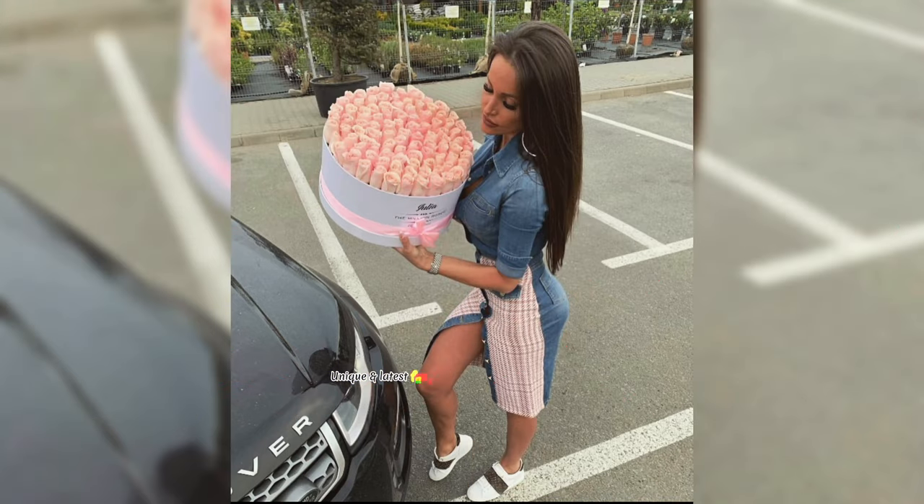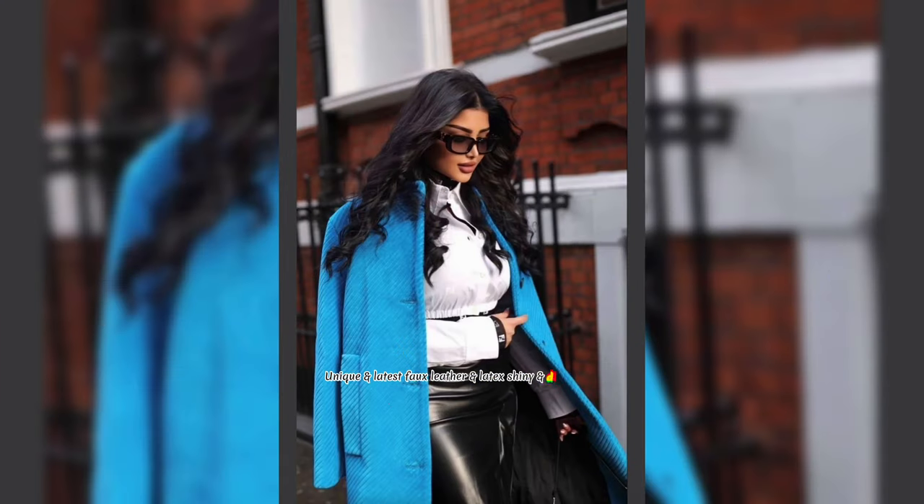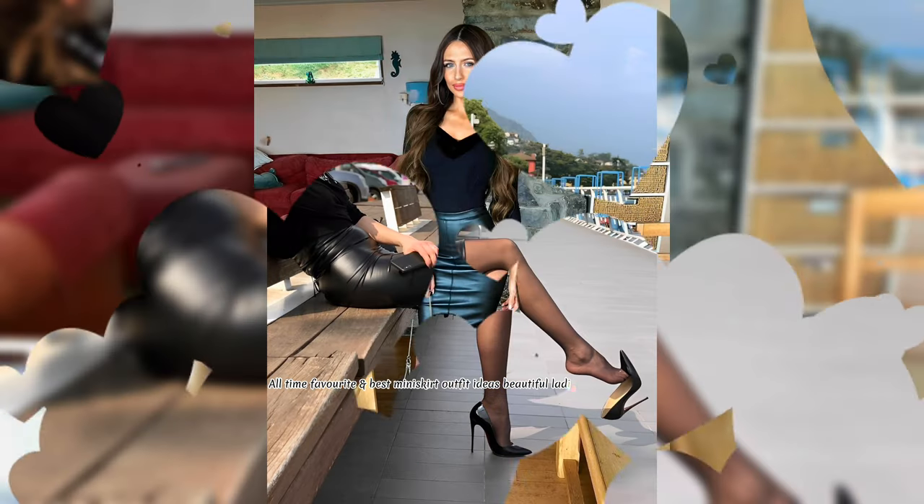Unique and latest fox leather and latex shiny and different type mini skirts and outfit ideas for beautiful girls and women's. All time favorite and best mini skirt outfit ideas for beautiful ladies from Amazon.